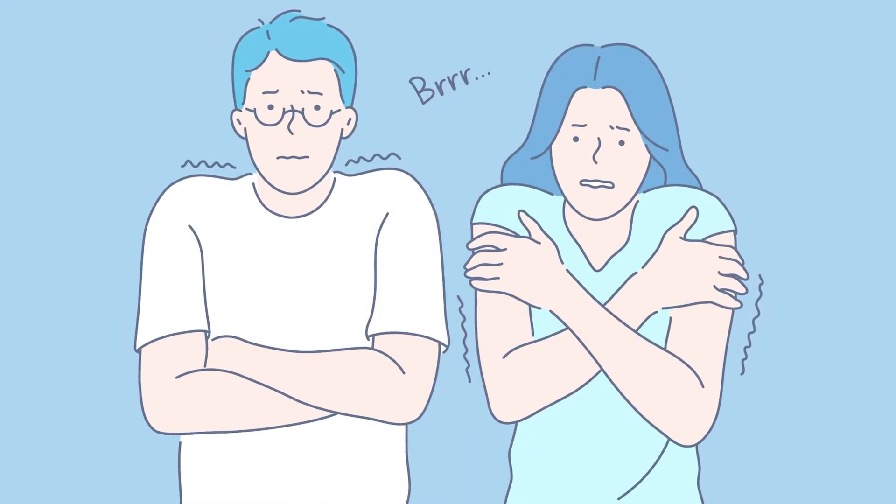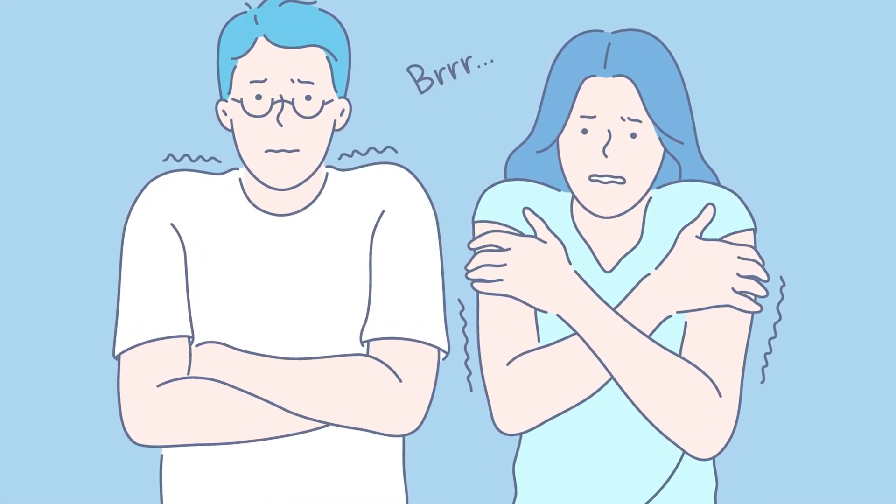The thermogenic response creates cutaneous vasoconstriction, meaning blood vessels in your skin start to get smaller, minimizing the loss of heat due to radiation. A thermogenic response also causes a shivering effect — this increased muscular activity can increase your body temperature.